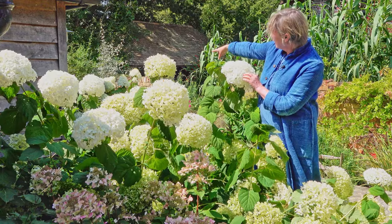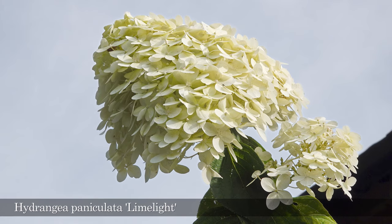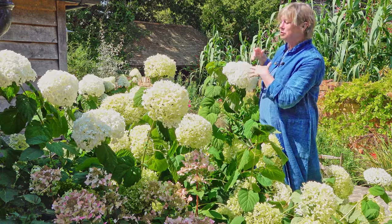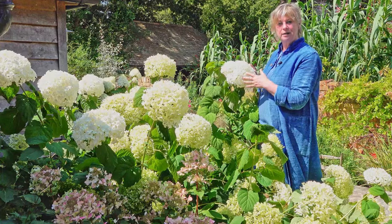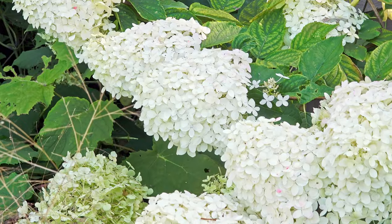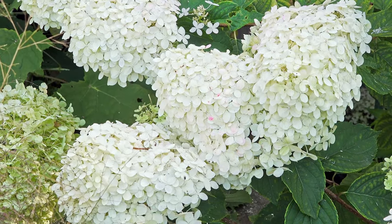And then through there we've got Limelight hydrangea, which rather than being round, it's pointy. And that goes through the most lovely succession of colors — so it opens ivory-green, then goes whiter, and then gradually goes pink before it browns in the winter.